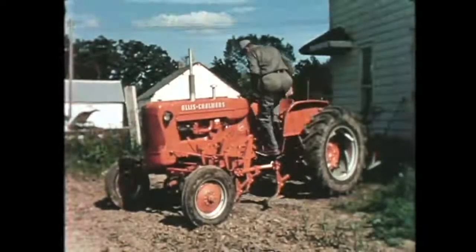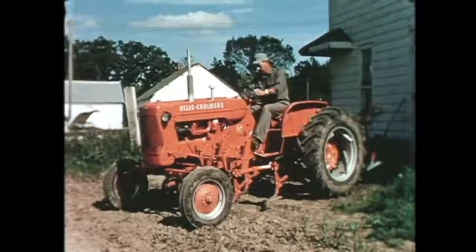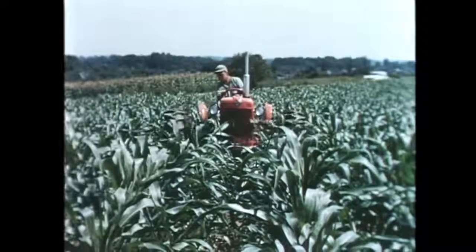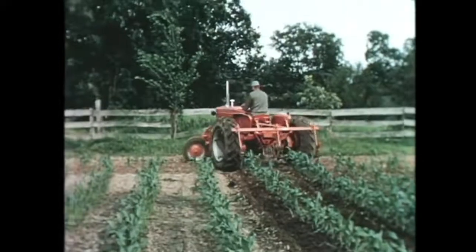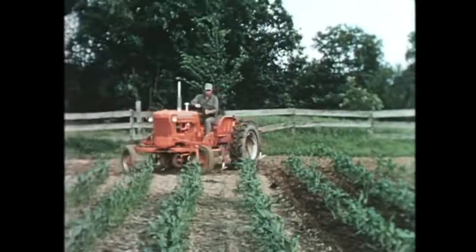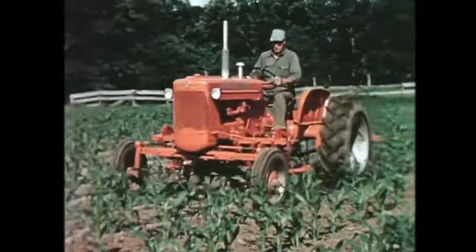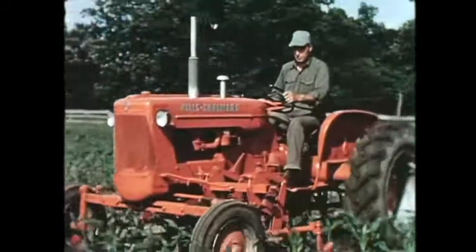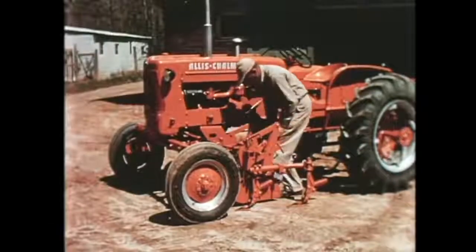At cultivation time, low-line high-crop design really comes into its own. You're only a step from the ground, yet there's plenty of clearance to lay by tall crops. For turning, a touch of the Power Director cuts forward speed so you can turn around easily and safely. Here's the latest in simplicity and clear vision — the whole operation is in your natural line of sight with no head bobbing to see where you're driving and what the gangs are doing. When cultivation is done, the gangs slip right off and you roll them into storage just like a wheelbarrow.